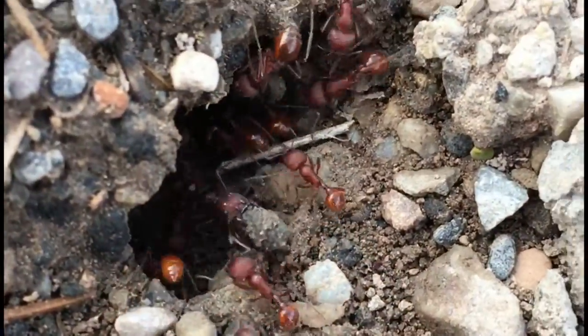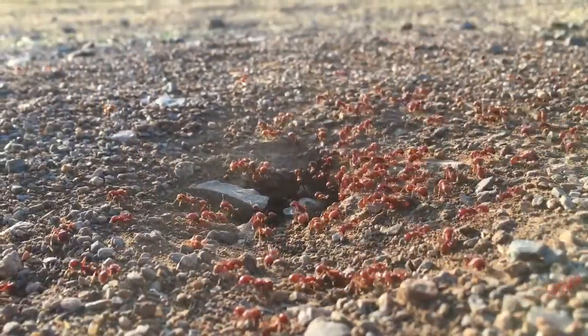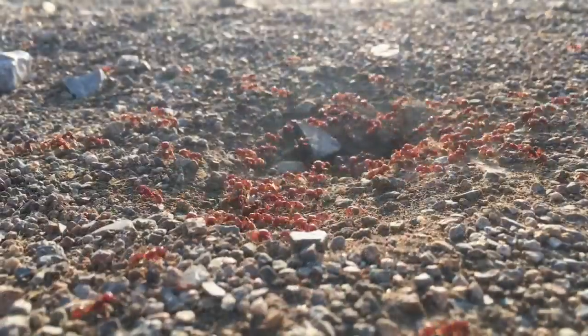They also have the most potent venom known in the insect world. They just don't inject much venom. If you order ants for your ant farm, this is likely what you're going to get.